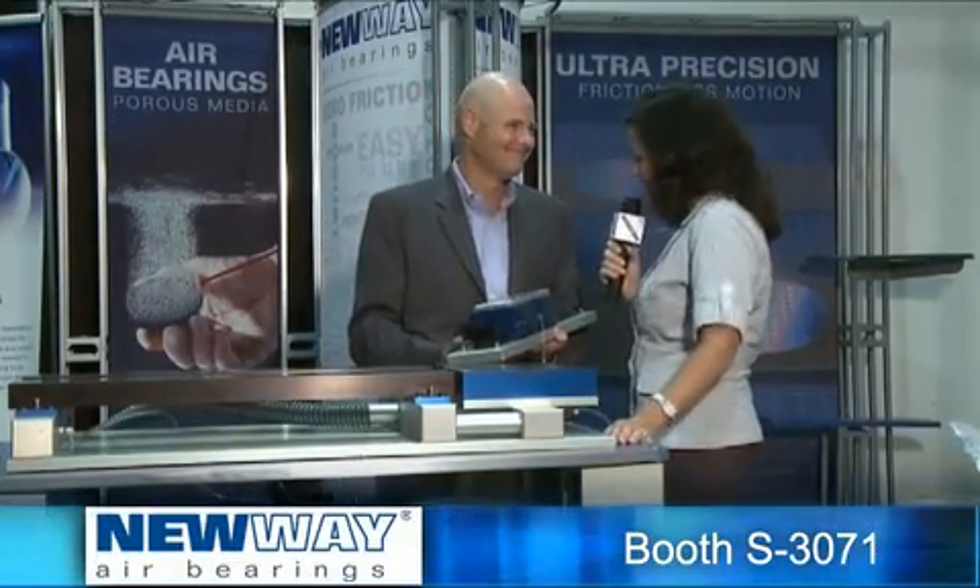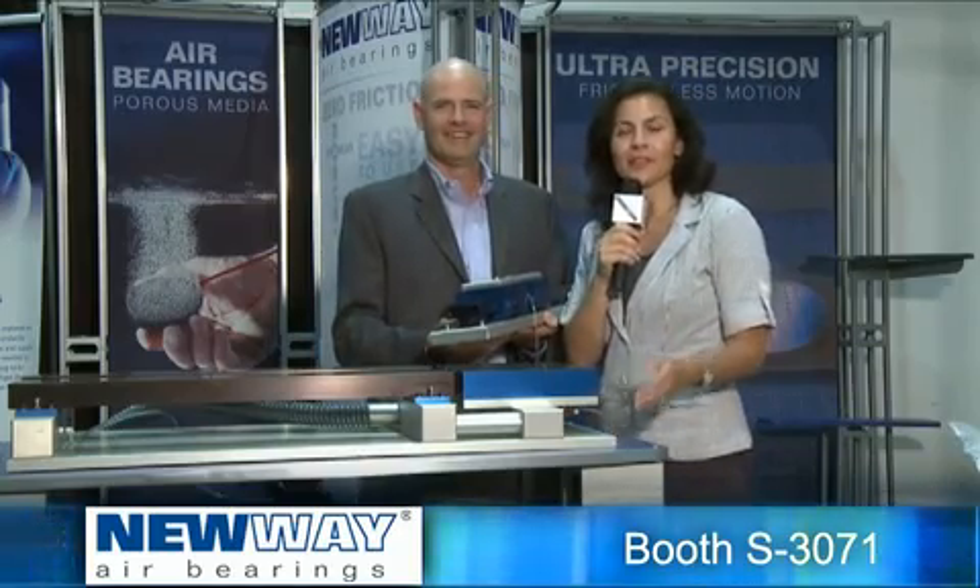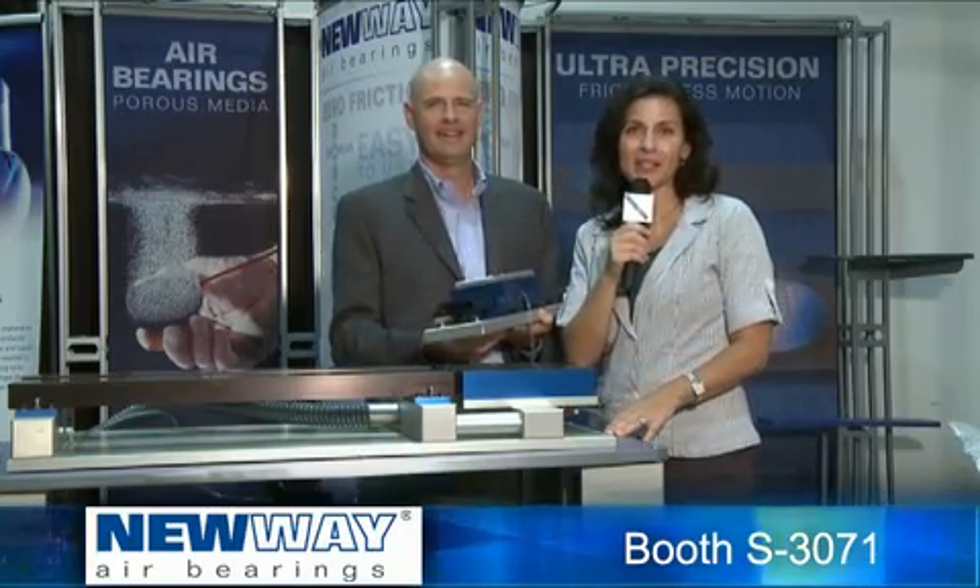It sounds exciting. Have a great show. Remember, New Way Air Bearings, frictionless motion, booth S3071.